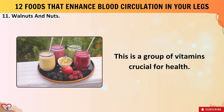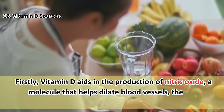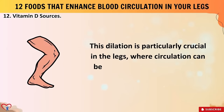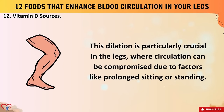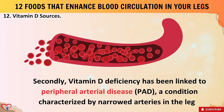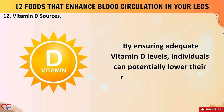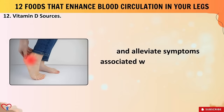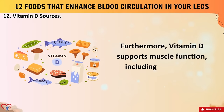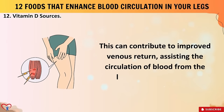Food number twelve: vitamin D sources. Vitamin D aids in the production of nitric oxide, a molecule that helps dilate blood vessels, thereby promoting better blood flow — particularly crucial in the legs where circulation can be compromised due to prolonged sitting or standing. Secondly, vitamin D deficiency has been linked to peripheral arterial disease (PAD), a condition characterized by narrowed arteries in the leg leading to reduced blood flow. Ensuring adequate vitamin D levels can potentially lower the risk of developing PAD and alleviate symptoms such as leg pain and cramping. Furthermore, vitamin D supports muscle function, including the smooth muscles in blood vessels, contributing to improved venous return and circulation from the legs back to the heart.